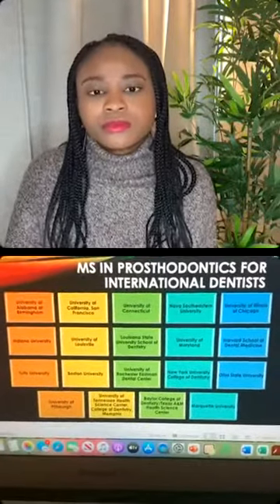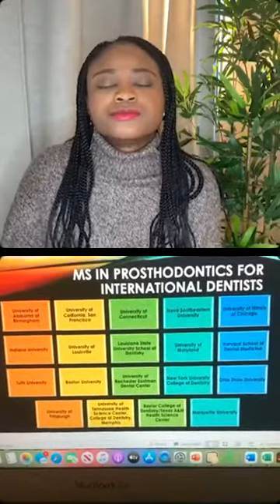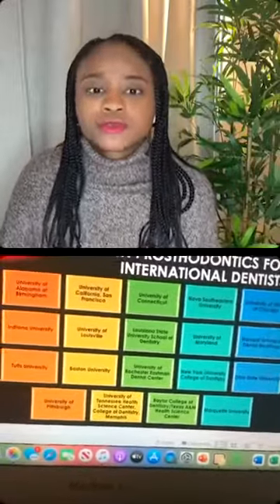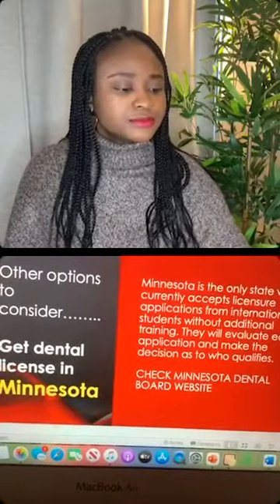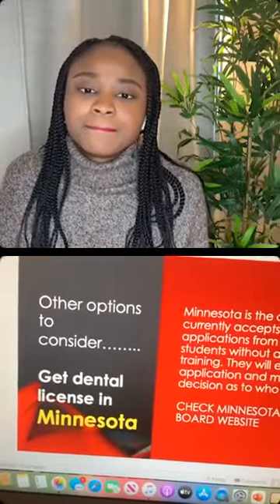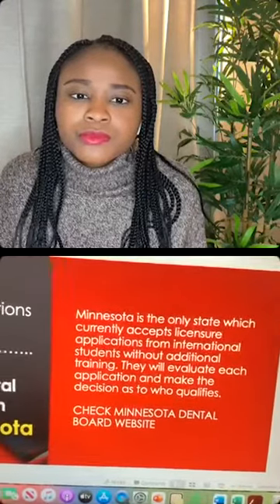Here is a list of master's in prosthodontics programs for international dentists. I put this together because I was interested before. It's a good list for international dentists, and you can practice in a few states after completing it. After the master's in prostho, you can actually practice — that's something worth looking into.